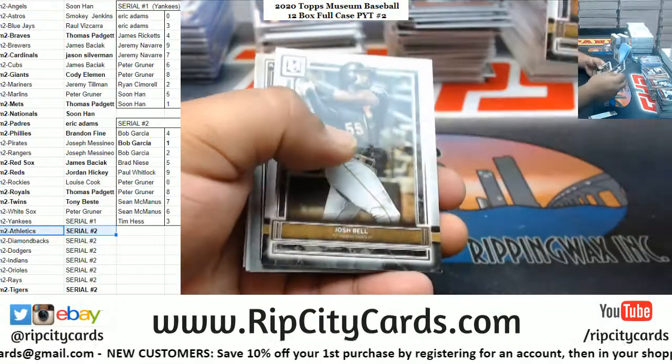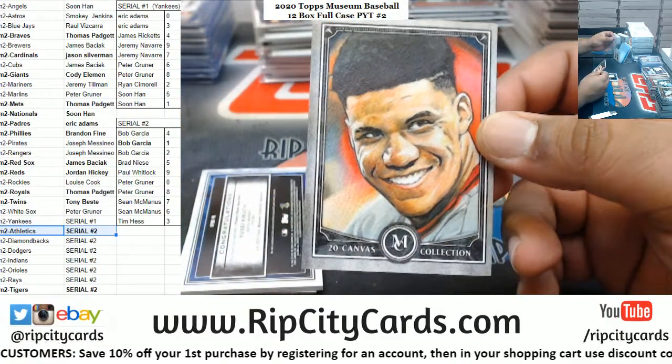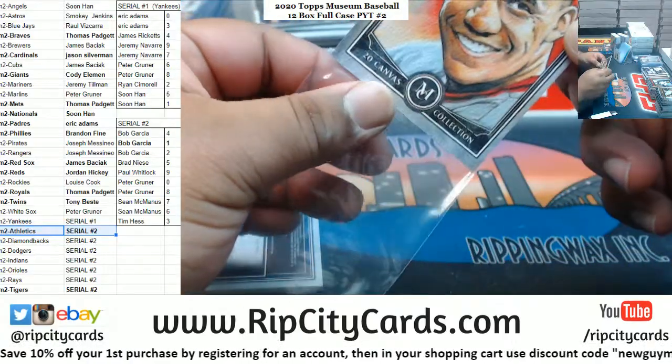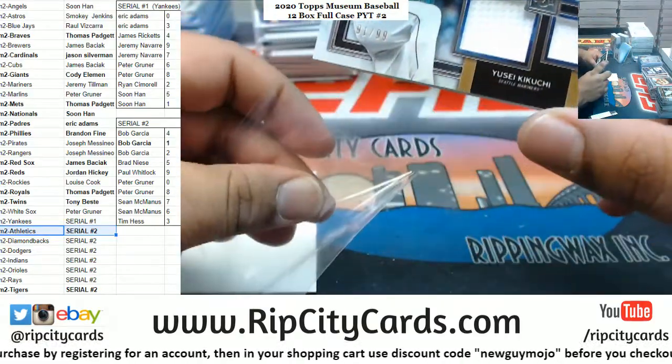Gwynn Padres. Bell Pirates. Soto canvas for the Nationals. Kikuchi quad relic Mariners.